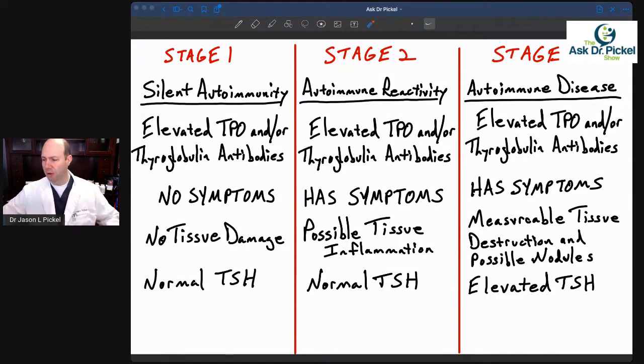Many people will have Hashimoto's and not know it. In stage one of Hashimoto's, it's what we call silent autoimmunity. At this point, if we tested you via blood test, we're going to find elevated antibodies — either TPO antibodies, thyroglobulin antibodies, or both. Those antibodies may be elevated, but you have no symptoms. You're not feeling bad. In fact, most people would never even get this tested, because doctors aren't going to test this unless you have symptoms.